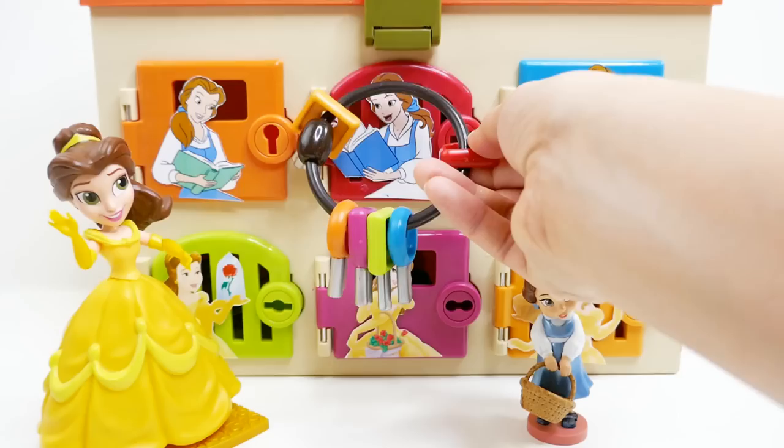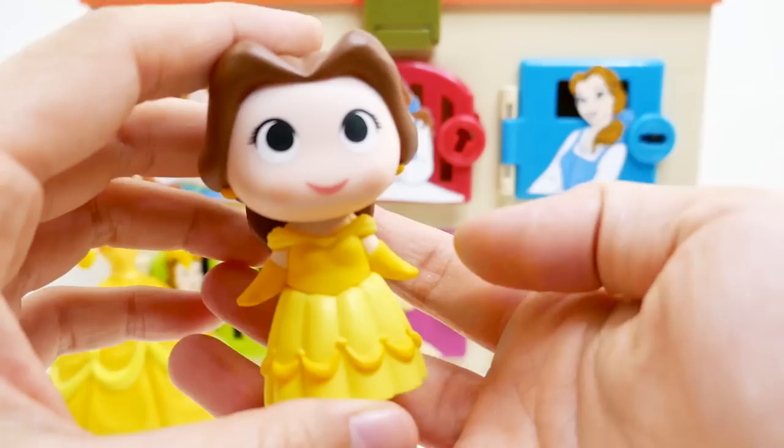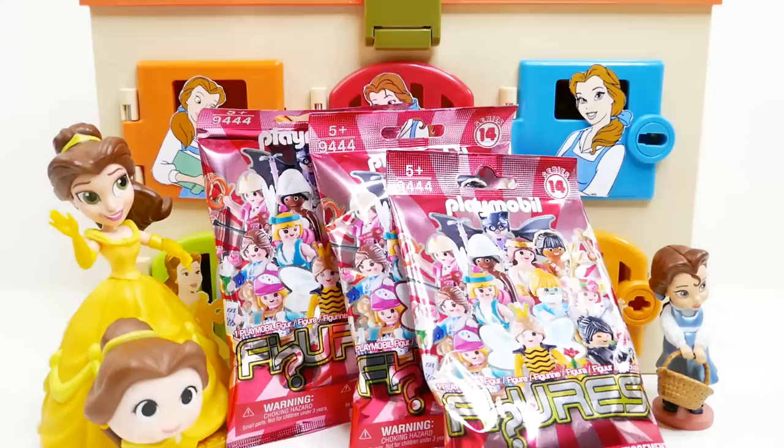Let's go ahead and open our next door — the red door. We have a cute little Belle! This is a little Funko Pop figure — isn't she cute? She is also wearing her little golden ball gown. I think we're going to see a lot of Belle in her yellow dress.